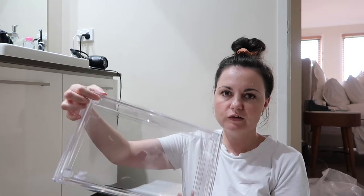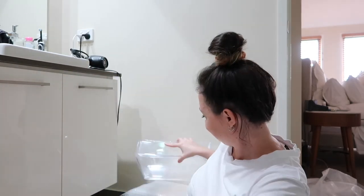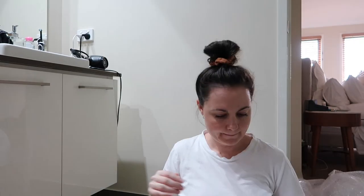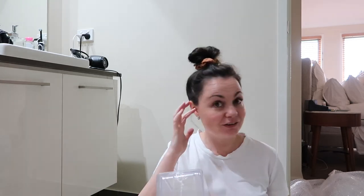It's got these little feet on the bottom because you can stack these on top of each other as well. I've got three of these. What's the matter, Diesel? Hello!